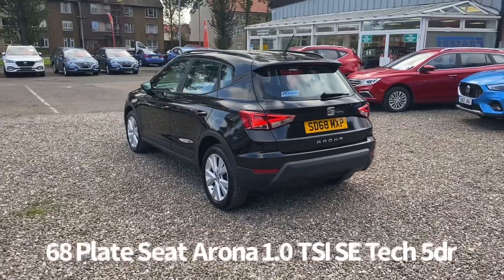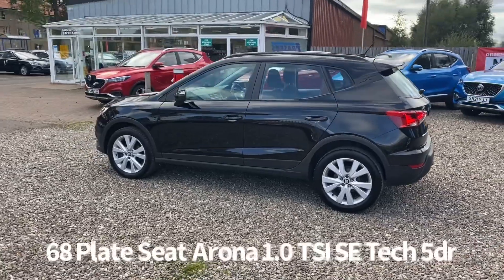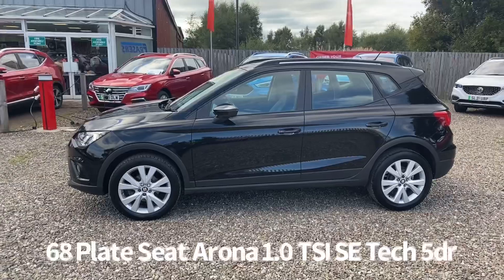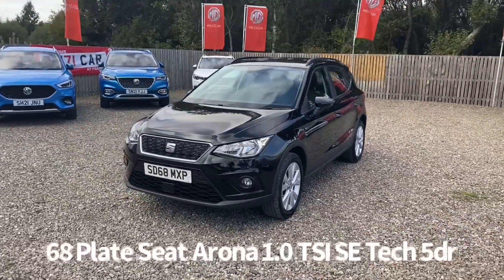Specification on the car includes rear parking sensors, roof rails, alloy wheels, front and rear electric windows, electrically operated door mirrors, automatic headlights, and front daytime running lights.